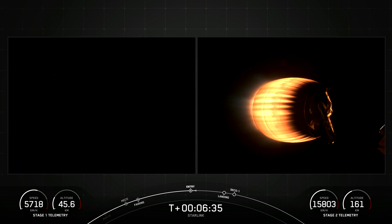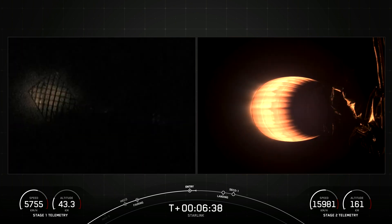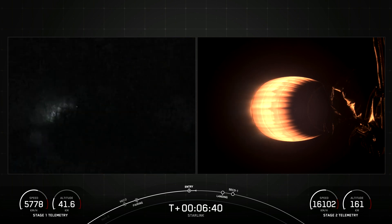Stage one entry burn shutdown. That entry burn on the first stage has now completed.